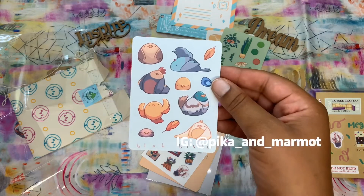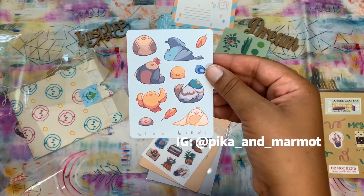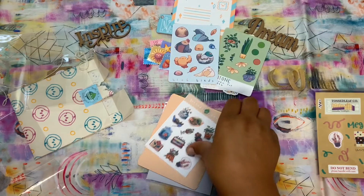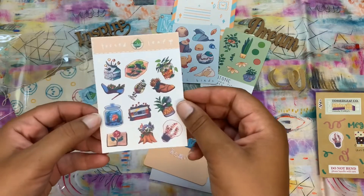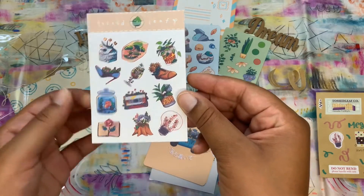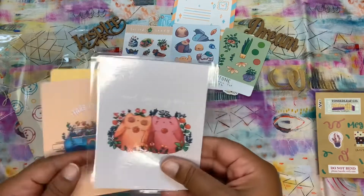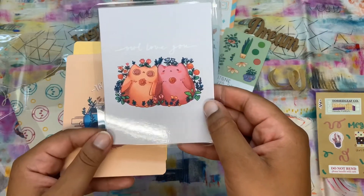I also want to give a shout out to Pika and Marmot, a follower on Instagram, for recommending this shop to me. I literally went right to Etsy and bought stickers. Look how cute. I also super love owls.